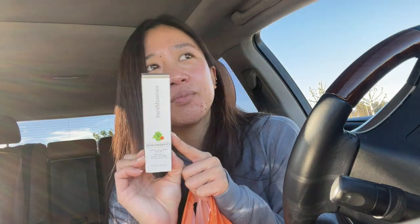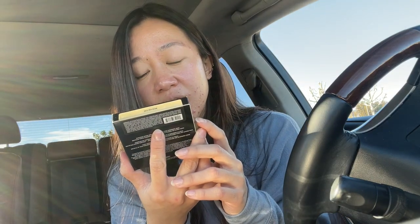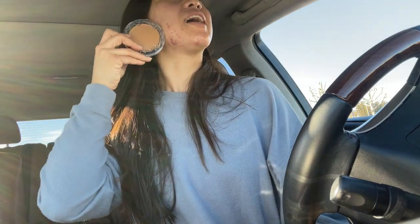The third ingredient in the Bare Minerals serum is niacinamide, and my acne loves niacinamide, so I thought I would give this a go. There were so many good reviews - Hailey Bieber also says she really likes this. She's a brand ambassador, but she actually said she really likes this serum. I also got the Good Apple Foundation by Kat Von D. I'm like hella lagging on this - I don't know if this is gonna be my shade. I was debating between 27, 30, and 33. They were all pretty similar, but I actually feel like this might be too dark.